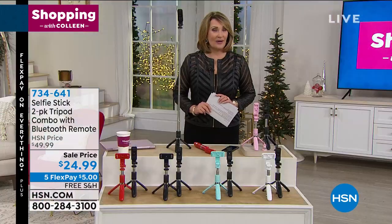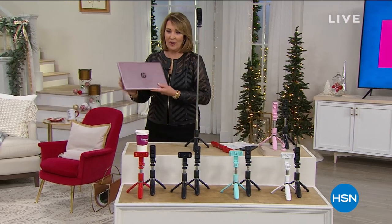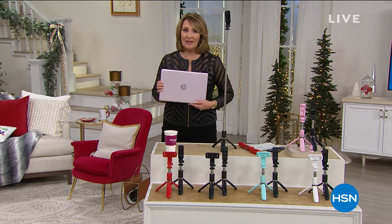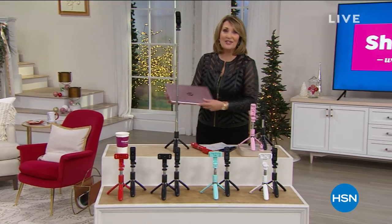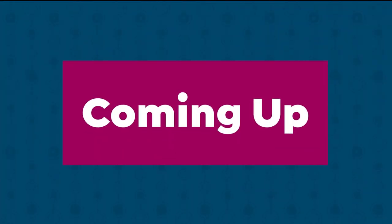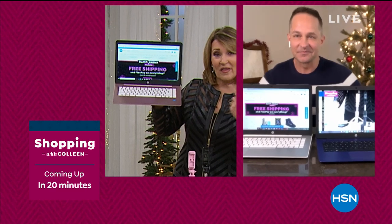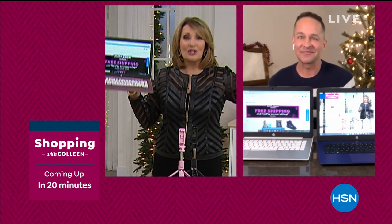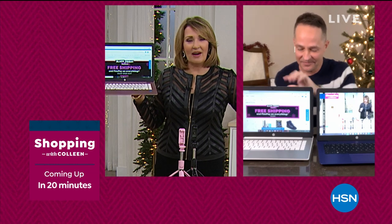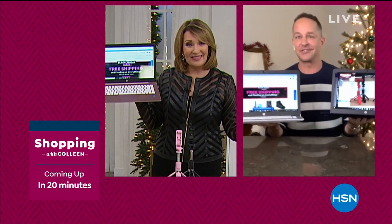Thank you so much, Colleen — I'll see you next time. Don't hang up if you're ordering. We have a lot more to do. We are now 21 minutes away from HP — you do not want to miss this. It is the greatest value of all time. Already we're getting limited — just over a thousand left in the pink and black for the whole day tomorrow. This is tomorrow's Today Special — we're so excited.